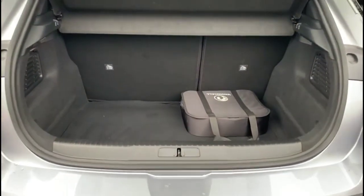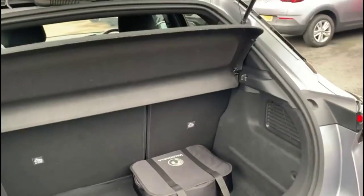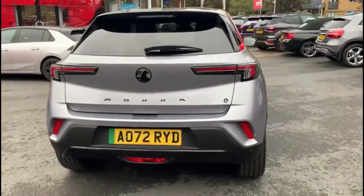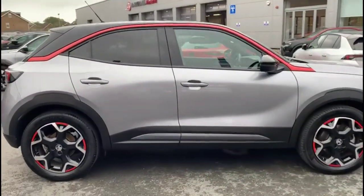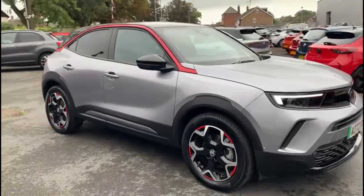With the tailgate open there is a spacious boot with 60-40 split folding rear seats and top tether fixings. Continuing around the vehicle, there are stylish 18-inch bi-colour alloy wheels, colour coded door handles, contrasting black mirrors and roof, and full LED headlights.